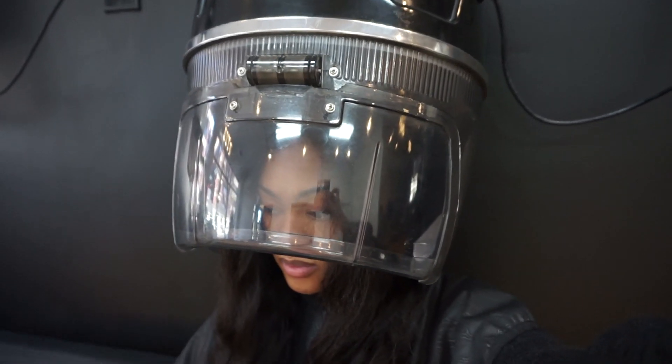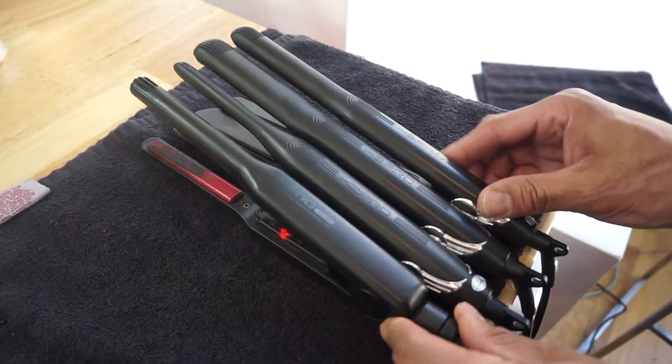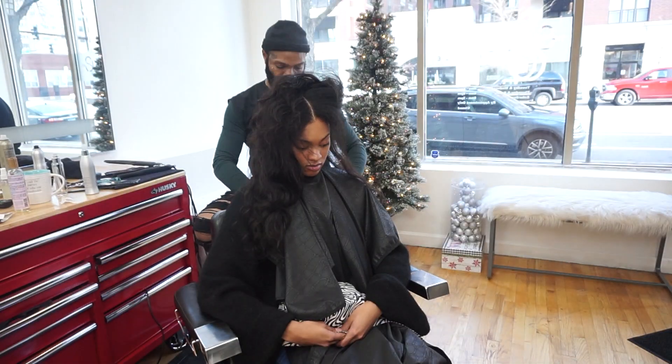I sat under the dryer for a few minutes to let the weave dry, and then he went in section by section straightening the hair. The flat iron he used — if I can find it I'll leave it linked down below — is the HD Pro flat iron. I did ask him about his tips for frizzing.